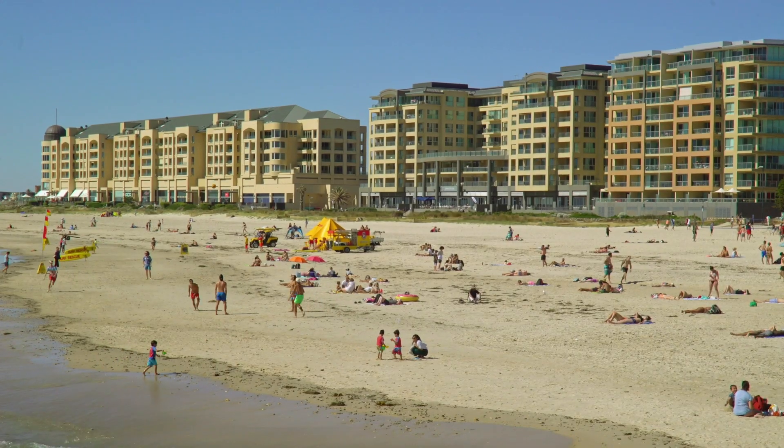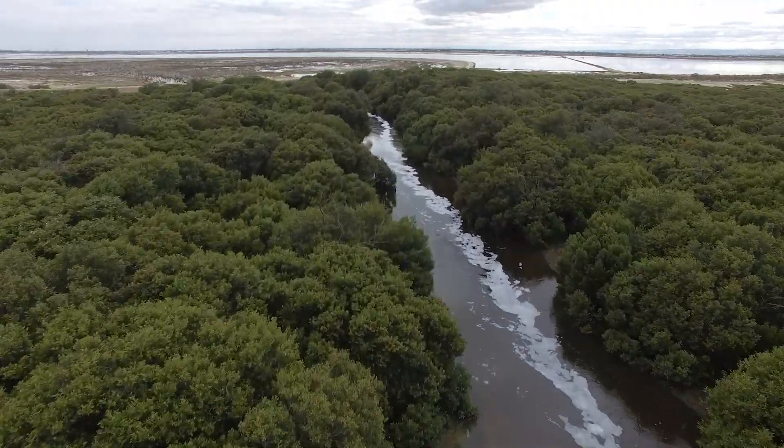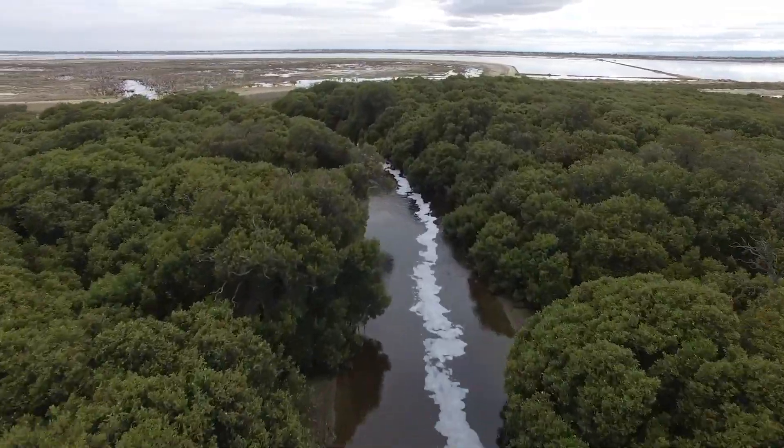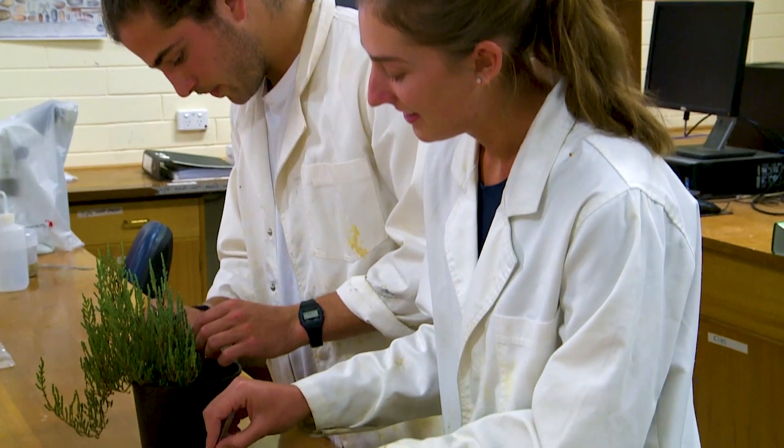Aiming to ensure that everyone can safely enjoy South Australia and Australia's pristine beaches. After many years of researching the effects of human impacts on marine ecosystems, my attention is now focusing on coastal restoration. Our groundbreaking research analyzes how connecting salt fields to the sea can regenerate salt marshes and mangroves and lead to increased carbon capture.